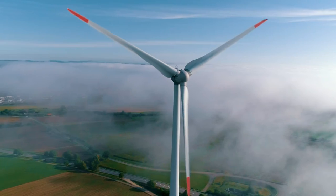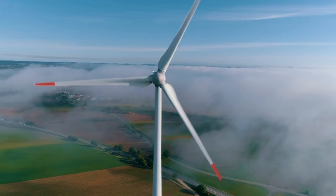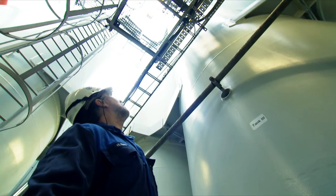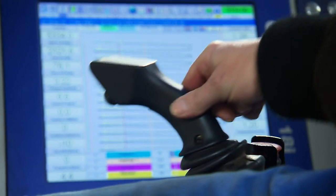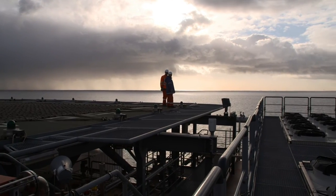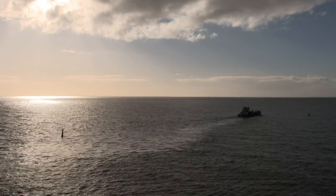Switching to green electricity and reducing greenhouse gases is an important part of the company's strategy. By acting responsibly and deploying state-of-the-art technology, Wintershall Dea makes sure that crude oil production and environmental protection on Mittelplatte go hand in hand.